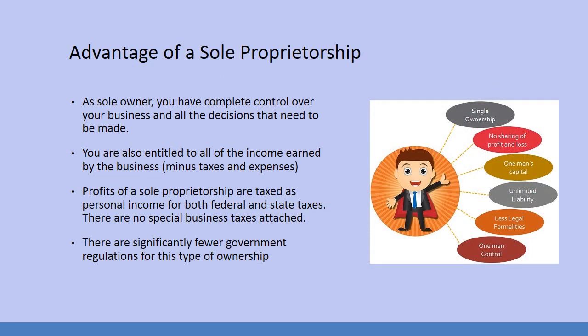As a sole owner, you have complete control over your business and all the decisions that need to be made. If you're a control queen, this is the kind of business that works best for you. You are also entitled to all of the income earned by the business, minus taxes and expenses. Profits of a sole proprietorship are taxed as personal income for both federal and state taxes, and there are no special business taxes attached.